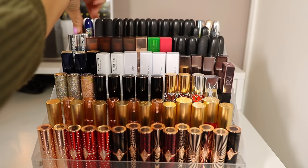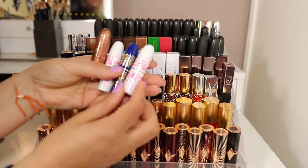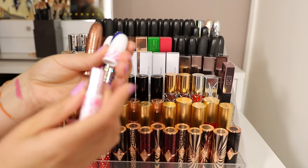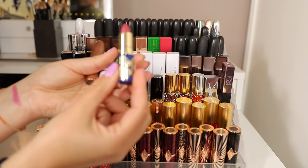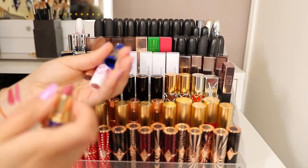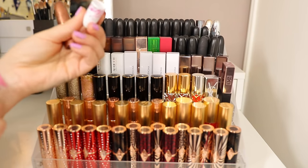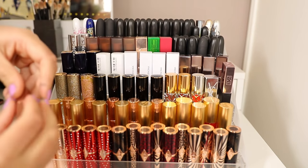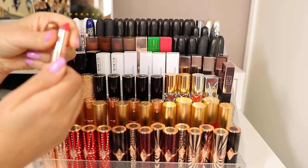Let's start with MAC. I've got some limited edition ones here — these two are from the Cherry Blossom collection from a couple of years ago. The packaging is just gorgeous. My son has been after this lipstick — he's like a magpie, he just loves shiny things. I like to keep all the limited edition packaging together even if I don't necessarily love the shades. To fit more in, I stagger them — one forward, one back.